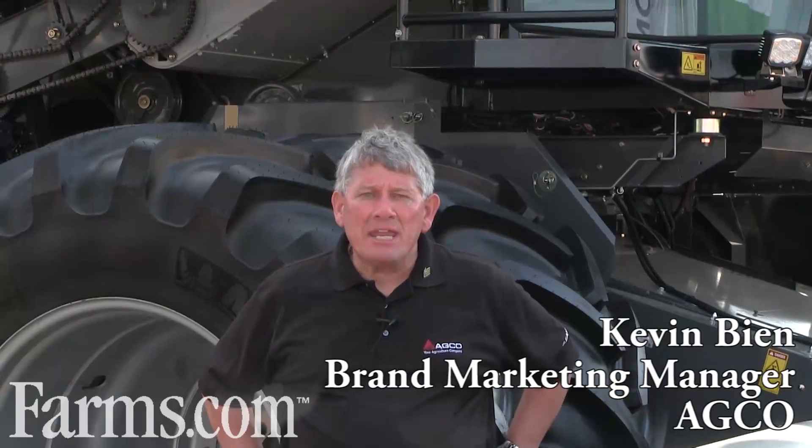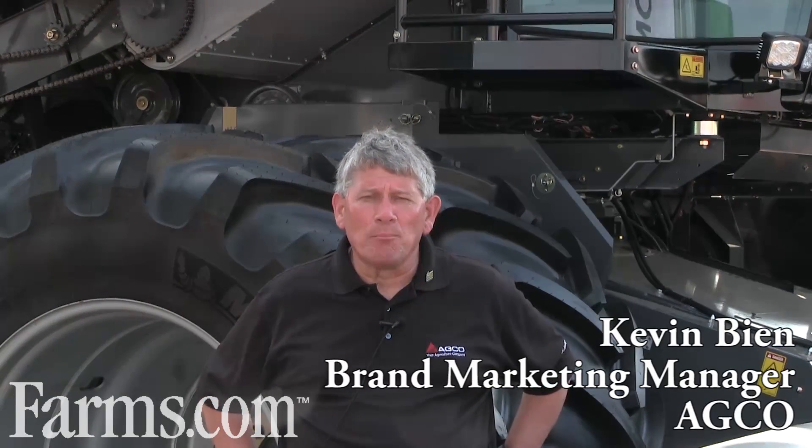Good afternoon. I'm Kevin Bean — B-I-E-N. I'm Brand Marketing Manager for Gleaner Combines for North America. Let's talk about what's new here at the Farm Progress Show.